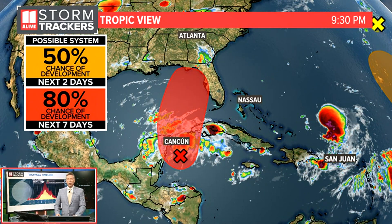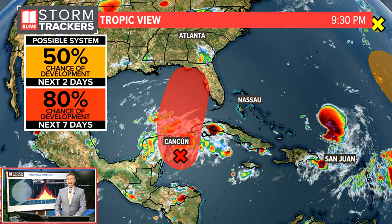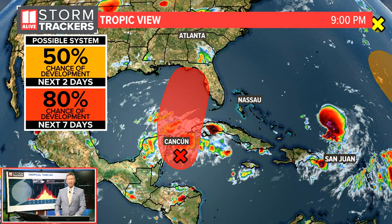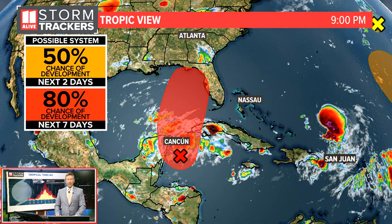As it moves northward into the Gulf of Mexico, it is going to get a little better organized. Right now, the National Hurricane Center is giving this a high chance that it will become a tropical depression or a tropical storm — an 80% chance that's going to happen over the next seven days, and a 50% chance that will happen just over the next two days.